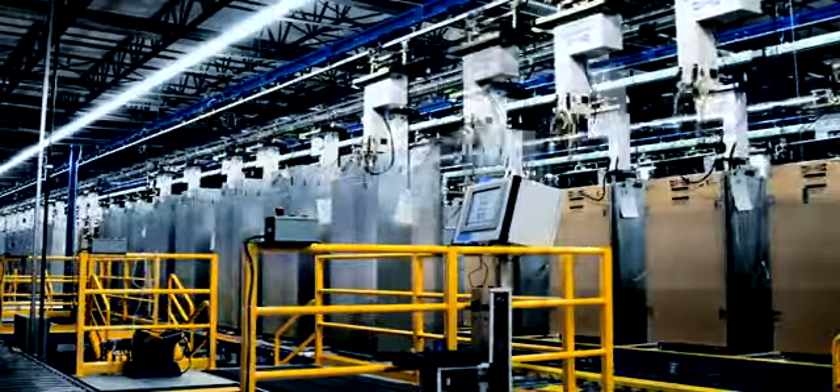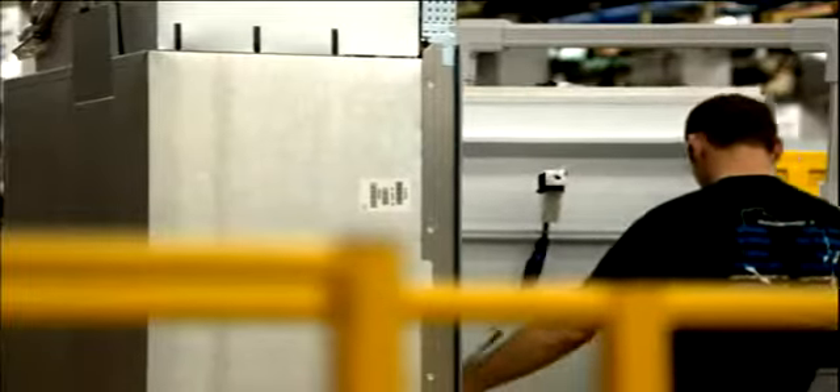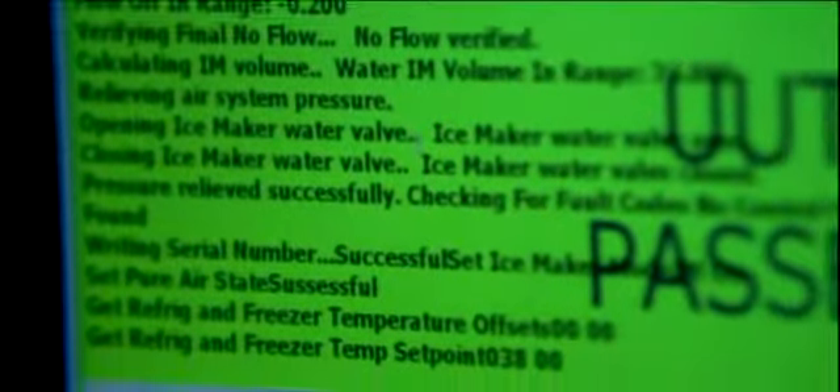Even the smallest of details are checked. 100% testing is done on every component of every refrigerator — every switch, every light, every control board, and every fan is tested.